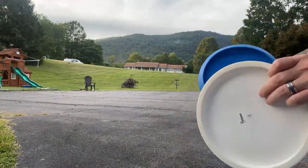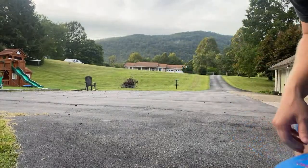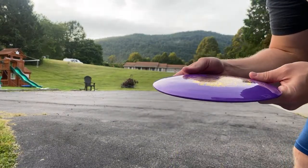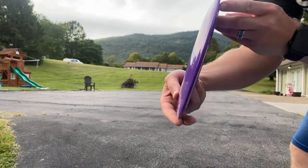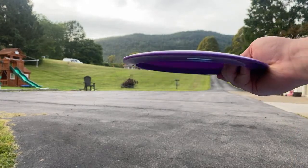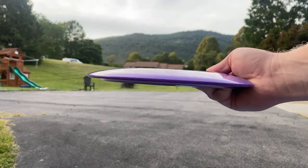Doomsday Discs — I've not thrown anything except these a couple times. Here's another one I'm not throwing today, I just had it with me. It's called the Dystopia, I think it's like a distance driver. This is the most normal feeling disc they've got — it actually feels pretty good.